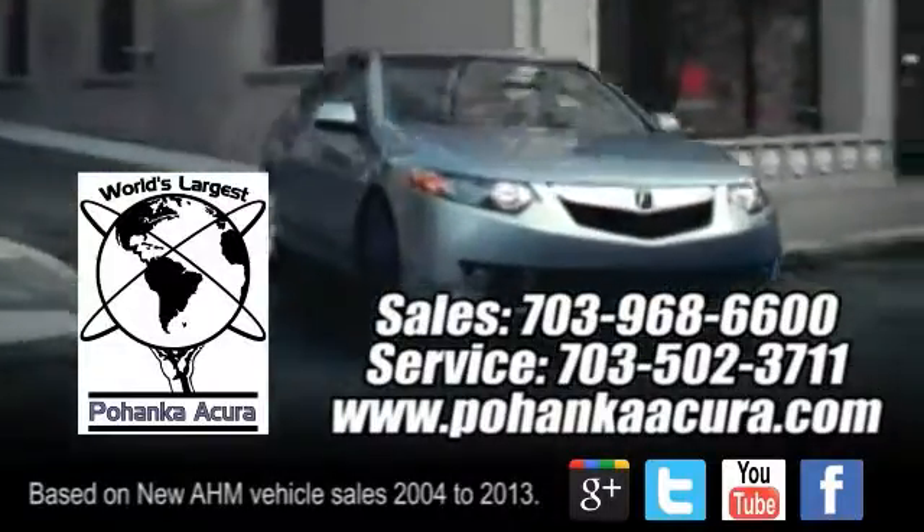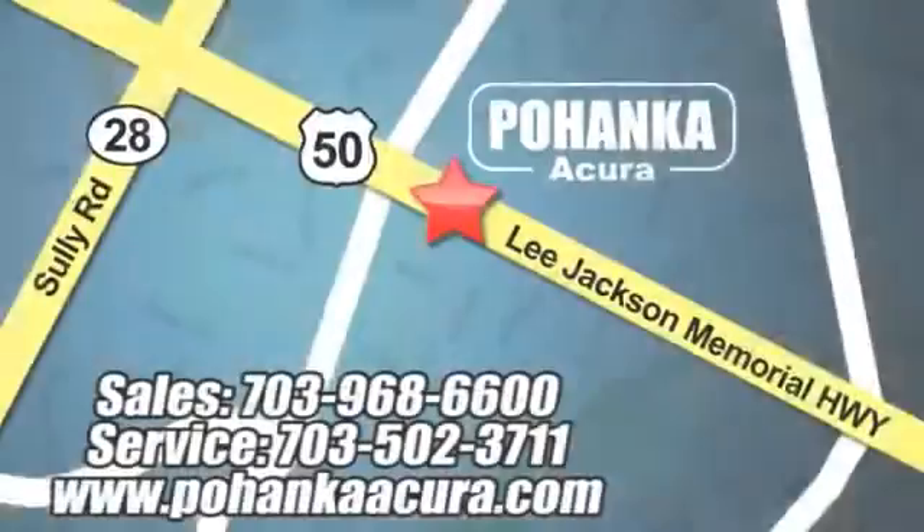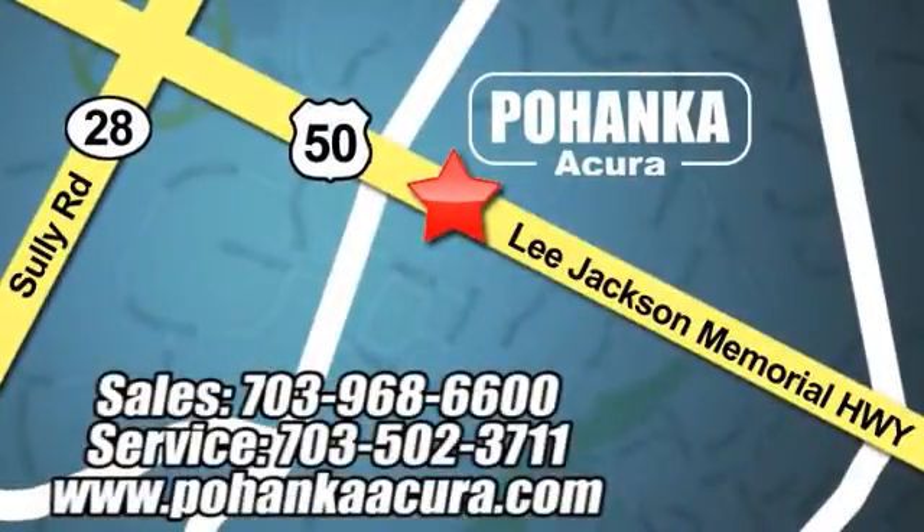Pohenka Acura is a great place to buy a car. We're conveniently located at 3911 Lee Jackson Memorial Highway Route 50 in Chantilly.